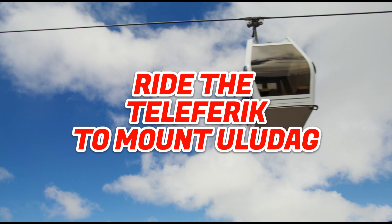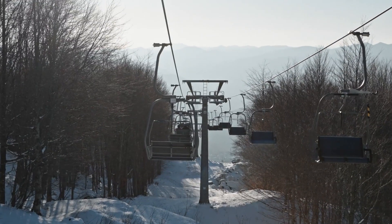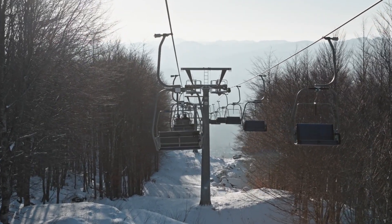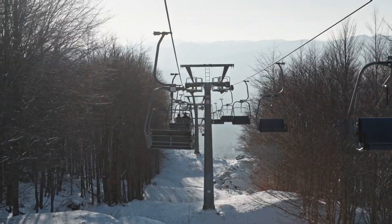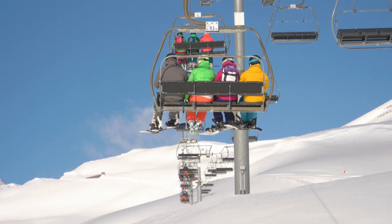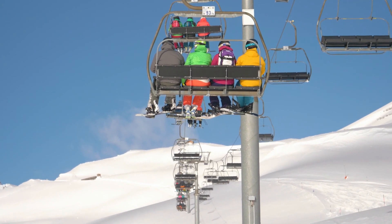Number 6: Ride the Teleferic to Mount Uludag. For sweeping vistas of Bursa, ride the gondola-style teleferic cable car up Mount Uludag. In less than half an hour, you'll ascend over seven kilometers to reach the peak, which soars roughly 2,500 meters above the metropolis.